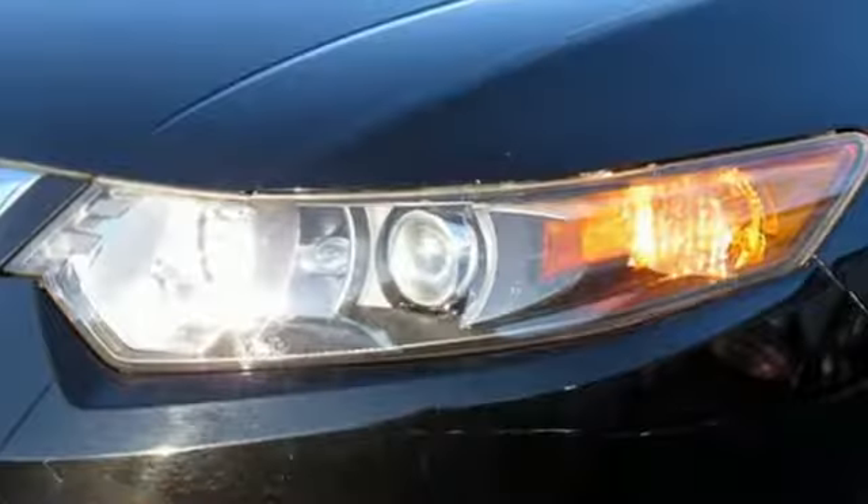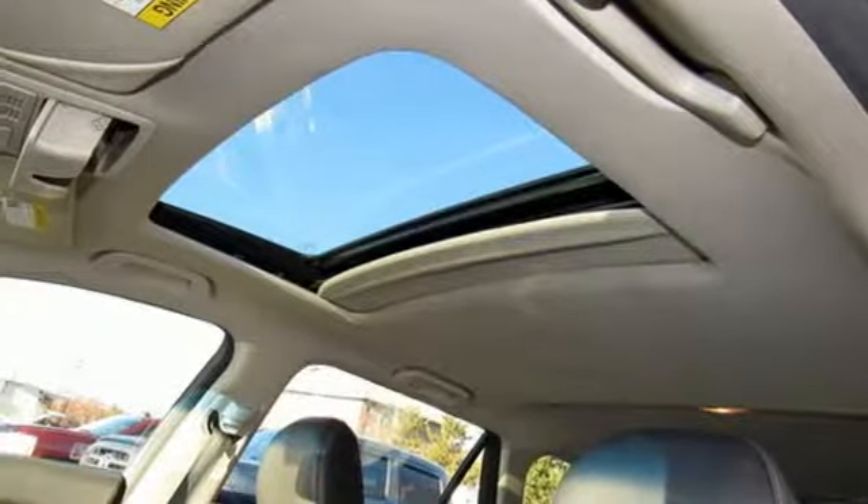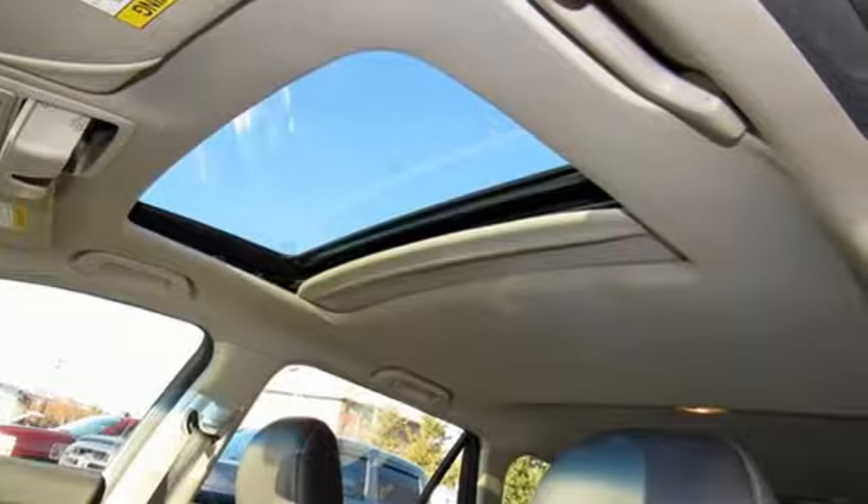Dual-zone climate control, front-wheel drive, auto-dimming rearview mirror, and power-heated mirrors. Hurry in today and see it for yourself.